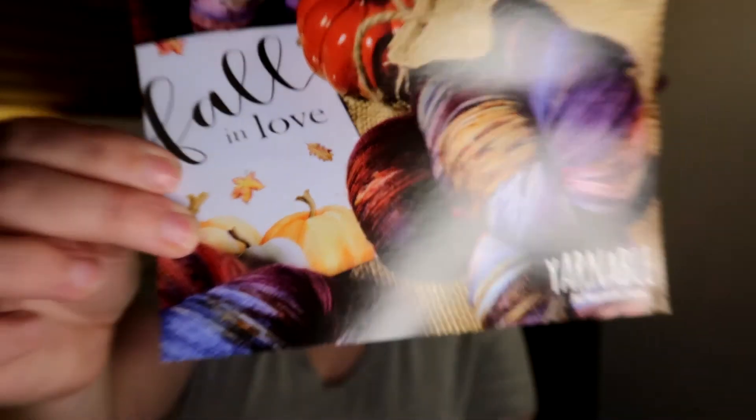That is the yarn that comes in the November Yarnable box. Each month they have exclusive colorways, and I have not been disappointed in a single month. You can always get a sneak peek of the yarn you'll be getting. If you'd like to sign up for the Yarnable box, head on over to Yarnable.net — she only does sign-ups a couple of times a year, but you can sign up for a newsletter notification for the next round. I hope you guys enjoyed. I'll see you on the next one. Have a good night. Bye!